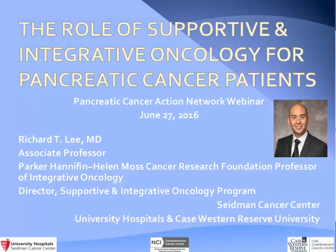Now I would like to introduce our presenter. Dr. Richard Lee is a hematologist and oncologist and provides routine oncologic care in addition to broad consultative services regarding supportive and integrative oncology at University Hospital's Seidman Cancer Center in Cleveland, Ohio. He is the inaugural Parker Hannafin, Helen Moss Cancer Research Foundation Professor of Integrative Oncology, the Director of Supportive and Integrative Oncology, and the Director of Case Center for Integrative Oncology. In these roles, he develops and oversees the clinical research and educational programs related to supportive and integrative approaches to cancer. Dr. Lee, I will turn the presentation over to you.